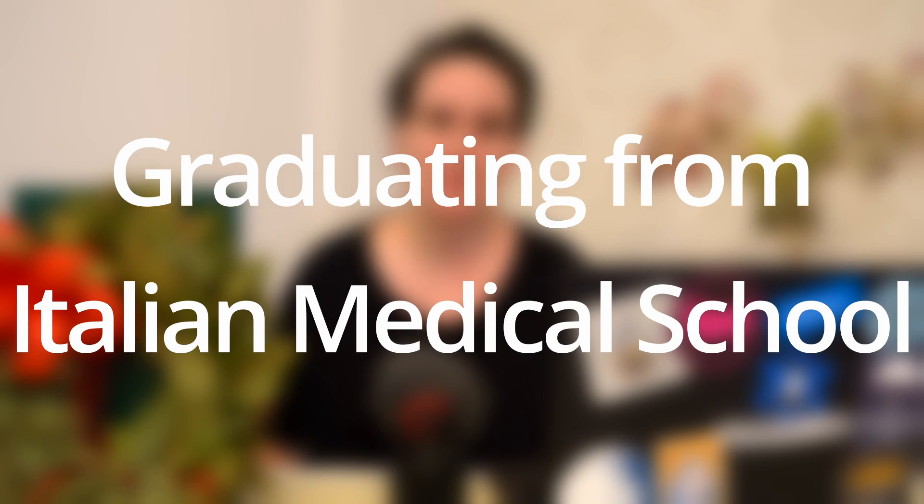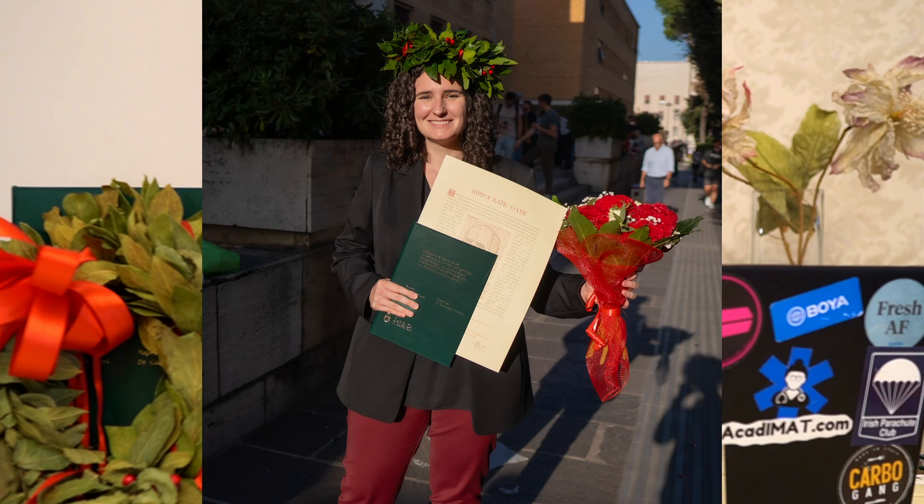Hi guys, welcome back to the channel. Today I want to talk to you about how graduating in Italy actually works — all the processes that go into the six years of medical school, whether it's the internships, the thesis, actually defending your thesis, and I even want to mention some of the classic traditions around graduating here. Part of me wanted to do this video because I just graduated.